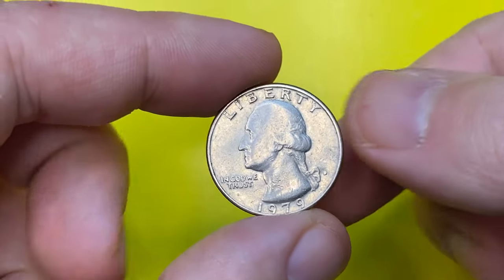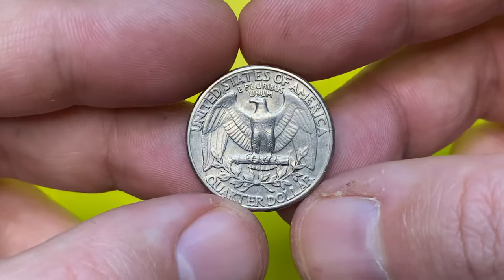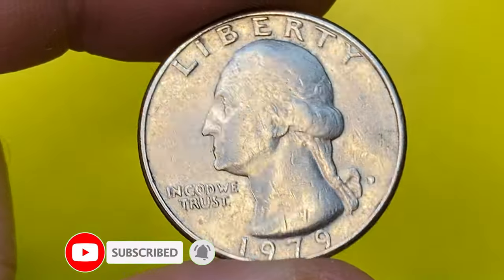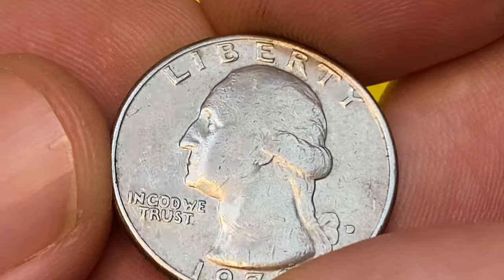Hey coin collectors, happy new year! In this episode I'm going to talk about 1979-D Washington quarters — their value, mintage, market price, and other aspects, including the price difference between circulated and uncirculated superb gem specimens.